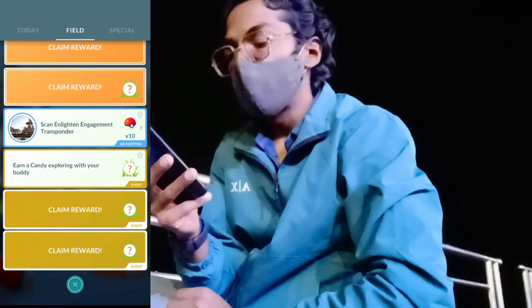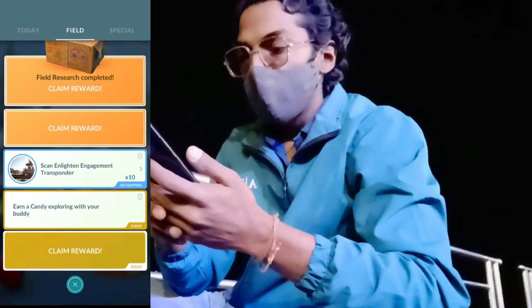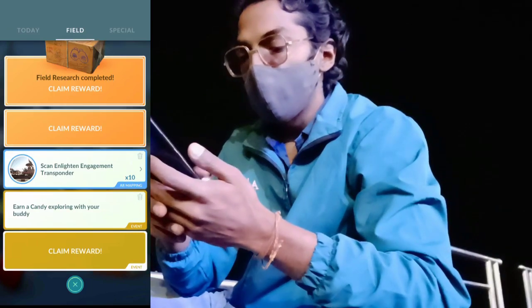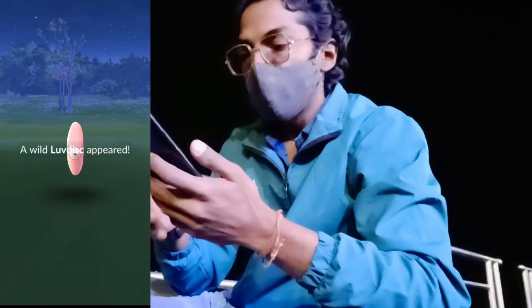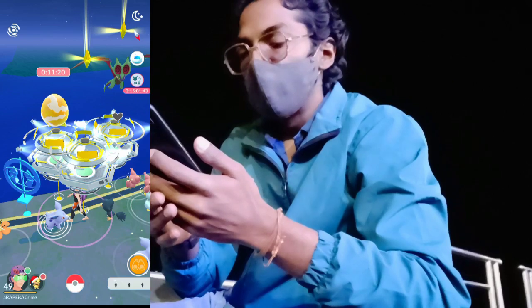Quick shiny Luvdisc check — here we claim our very first reward, let's see if we got a shiny or not. Here we go... and it's not a shiny. Now moving further and checking our second.